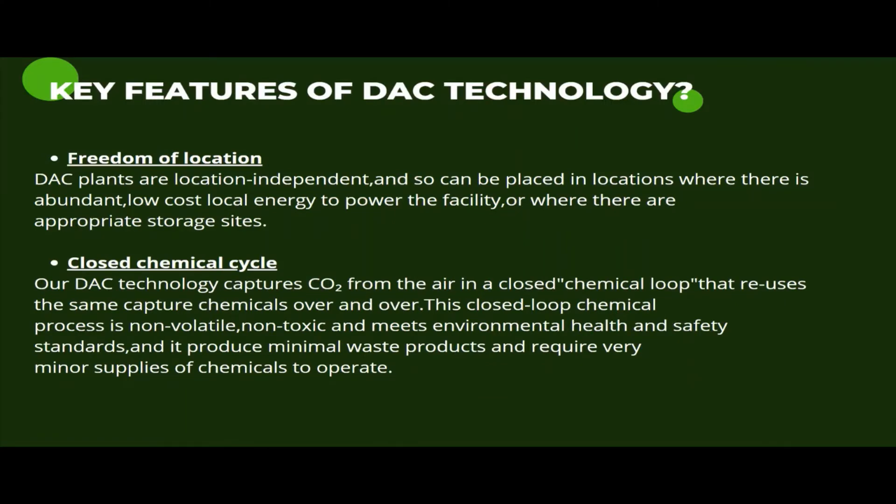Some of the key features of direct air capture include freedom of location, closed chemical loop, and flexible energy resources.